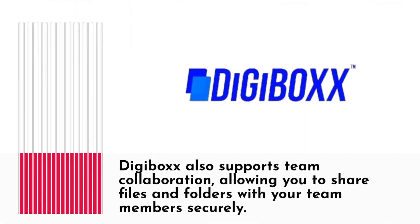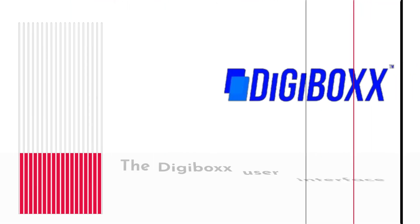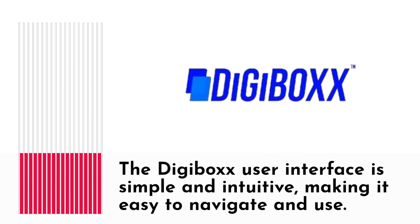Digibox also supports team collaboration, allowing you to share files and folders with your team members securely. The Digibox user interface is simple and intuitive, making it easy to navigate and use.